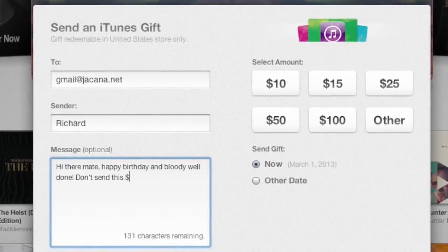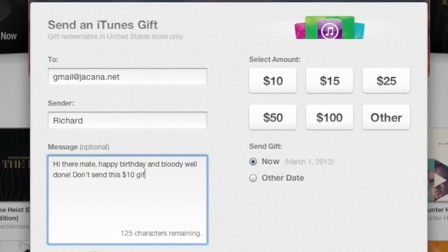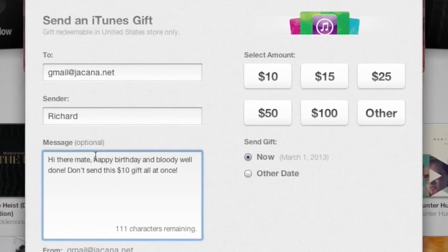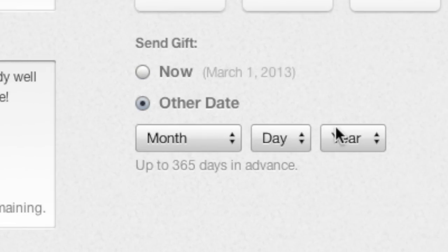A really cool thing they did for the new iTunes gift card sending page is you can actually send it on a certain date in the future. This might sound a little strange, but say you're going away on the 20th — flying out to your parents' house or wherever — and you want to do some Christmas shopping beforehand.